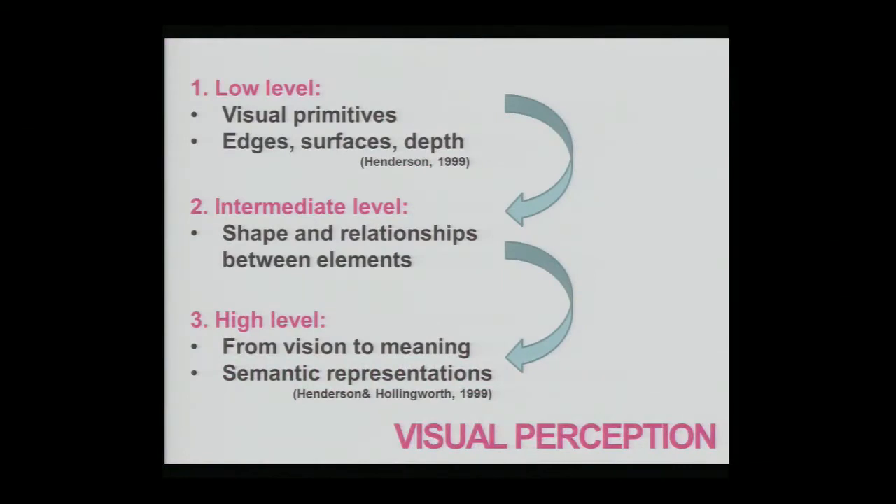Just a quick overview of visual perception — it's typically broken down into three levels. For low-level visual perception, you gather the visual primitives of an object or scene, such as lines or edges within the stimulus. At the intermediate stage, you create a general understanding of the relationship between those elements. Following high-level visual perception, you go from simple perception to cognition, getting a general sense of what the object or stimulus is and the basic semantic representations involved.